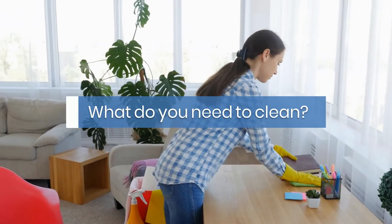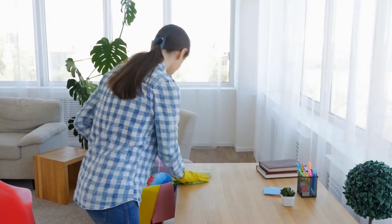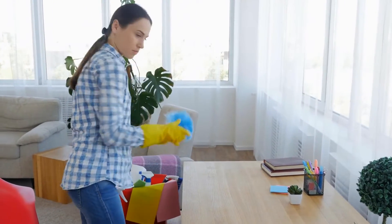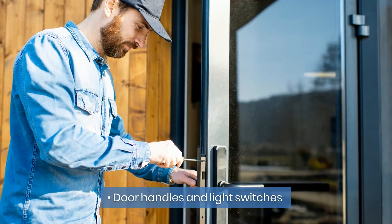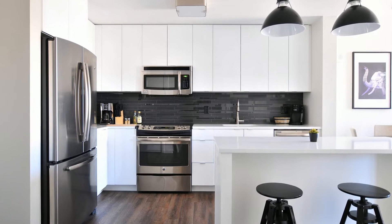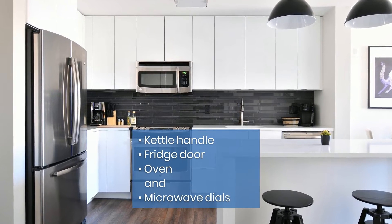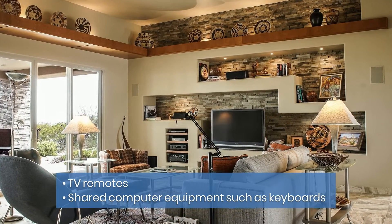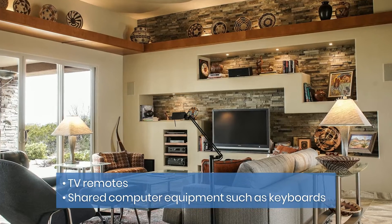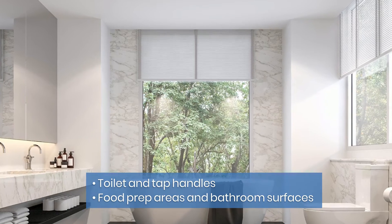What do you need to clean? Focus on the high traffic areas that enable pathogens to spread around the home. These include your hands and frequent touch areas such as door handles and light switches, appliance handles and dials — for example the kettle handle, fridge door, oven and microwave dials — TV remotes, shared computer equipment such as keyboards, and toilet and tap handles, food prep areas and bathroom surfaces.